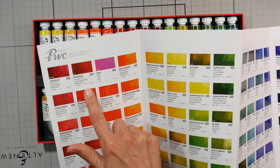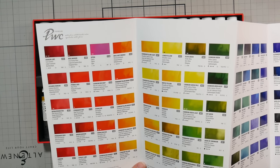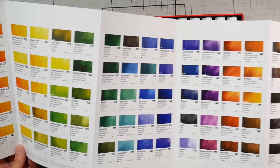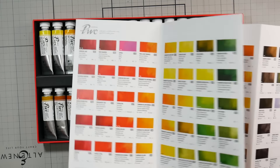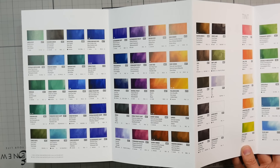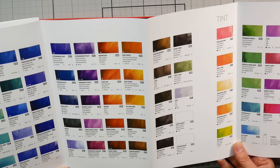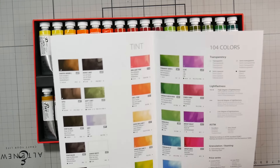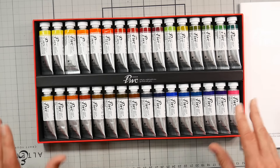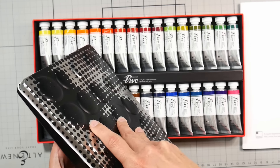Rose Madder is listed as PR83 with three stars, which doesn't seem right because PR83 is known to be fugitive. I'm not sure if I'm reading their lightfast chart wrong. Opera has one star, which I'd expect. These are a Korean brand — generally with Korean paints like Mission Gold and Shinhan, there'll be less granulation in the colors and they're a little more sheer, maybe a more traditional paint. I reviewed their student grade paints several years ago — they're called Shinhan Professional Watercolors in a blue box.